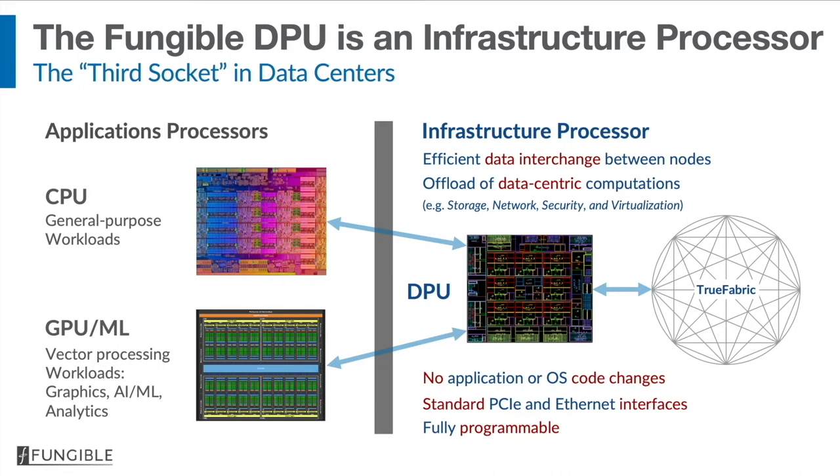The Fungible DPU solves both of these problems and provides fundamental improvements to agility, security, and reliability. A good way to look at the Fungible DPU is that it is an infrastructure processor — the third socket. There are two types of application processors already in data centers: the CPU and the GPU. These run applications but don't perform infrastructure workloads efficiently. Examples of infrastructure workloads are the network stack, the security stack, the storage stack, and the virtualization stack. The Fungible DPU is designed to do just those, perhaps 10 to 20 times more efficiently than CPUs or GPUs.